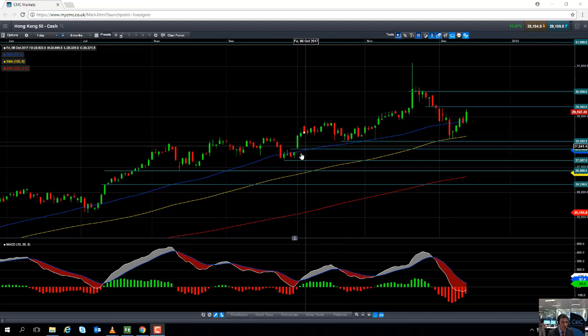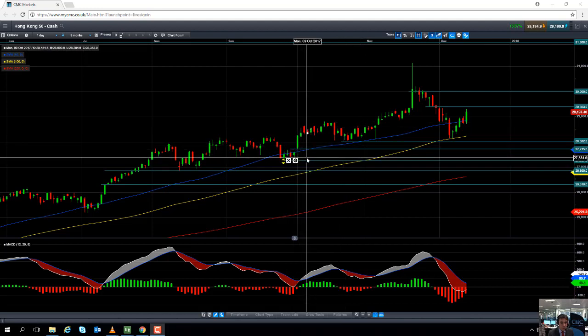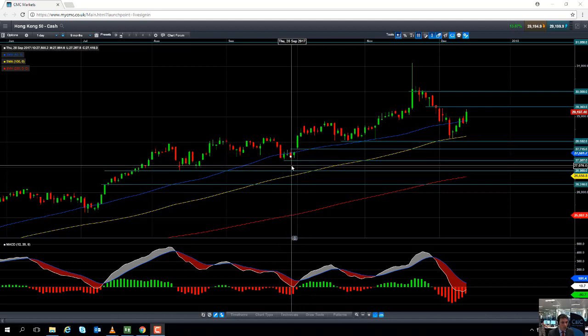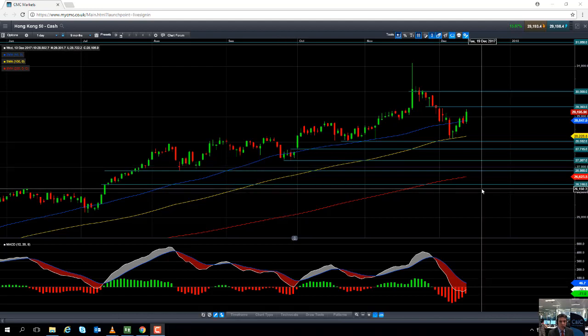We could be heading back down to 27,715 or perhaps even to the September low of 20,267. And if you are going to be trading the Hang Seng, the Hong Kong 50, please bear in mind that tonight on Wednesday the 13th of December at 7pm London time, we do have the Federal Reserve interest rate decision. And at half seven, we will have the press conference to follow. So there may be some volatility around the Federal Reserve releasing their interest rate and the press conference.